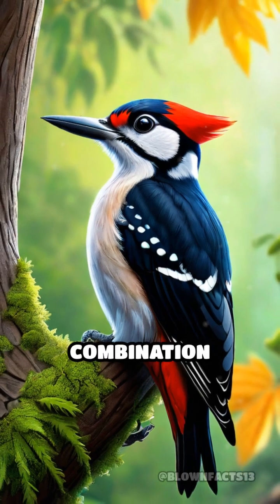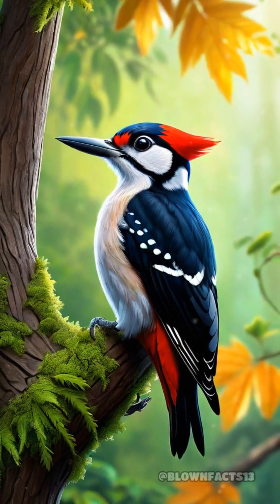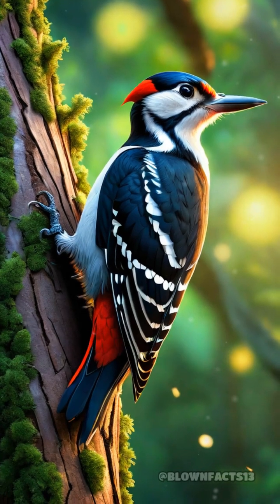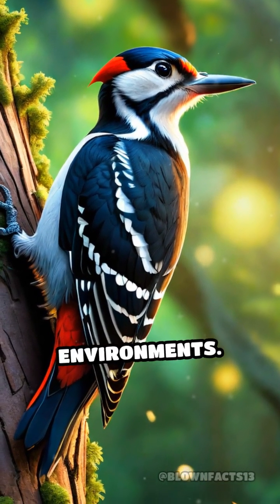This extraordinary combination of physical adaptations makes woodpeckers not just efficient foragers, but true marvels of nature, showcasing the incredible techniques developed through evolution for survival in their environments.